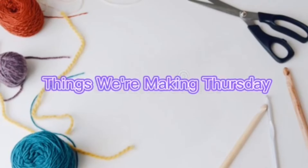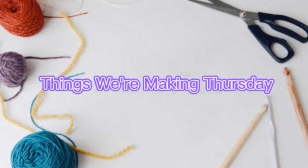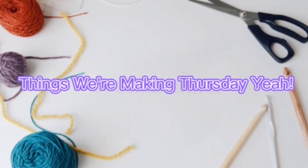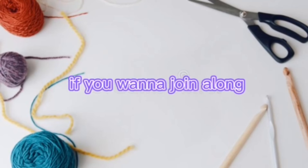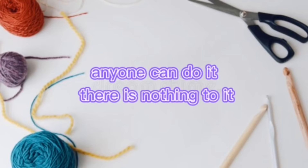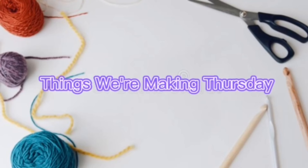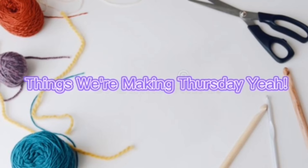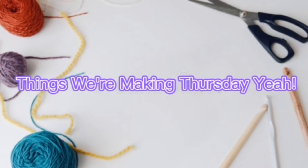Things we're making Thursday, yeah! A year-long call, a free pattern each month if you want to join along. Anyone can do it, there is nothing to it, we are here to help you out. Things we're making Thursday, yeah!